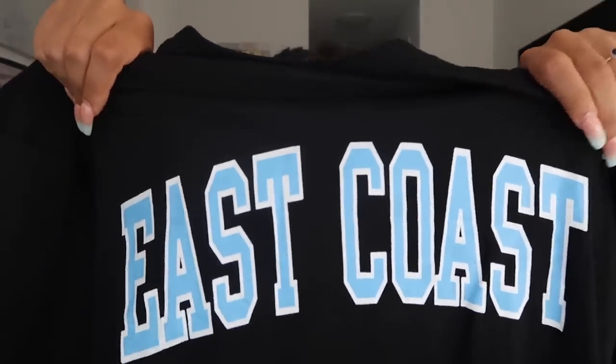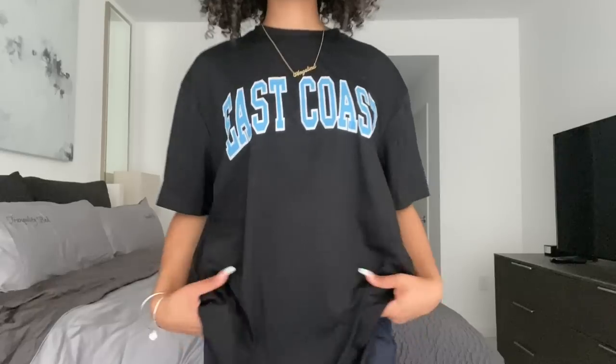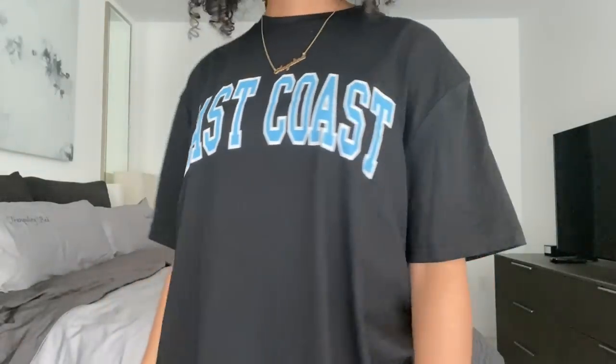The next shirt I actually wore in my back-to-school haul video — go check it out if you haven't! I've been getting a lot of compliments on it. It's another graphic tee that says 'East Coast' in big light blue letters. I'm literally obsessed with this shirt — it's one of my favorites right now. I got it in a medium and it's the perfect amount of oversized. The blue letters with the black contrast just makes it pop, and I love this shirt so much.